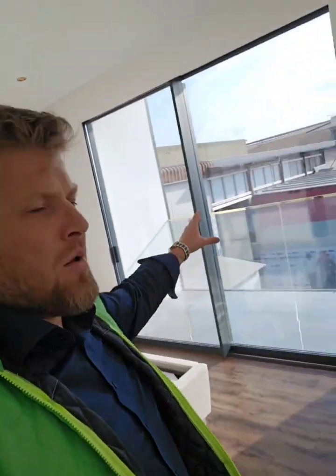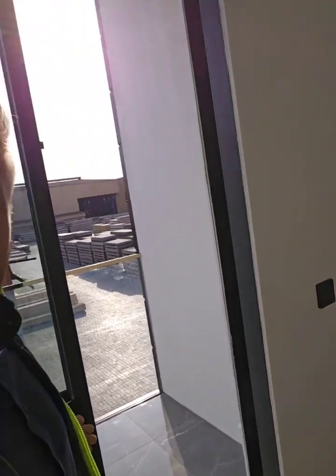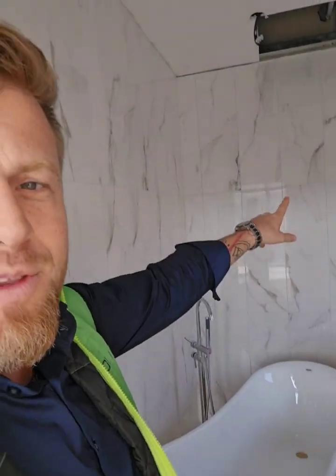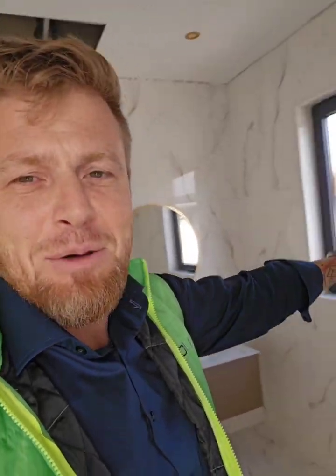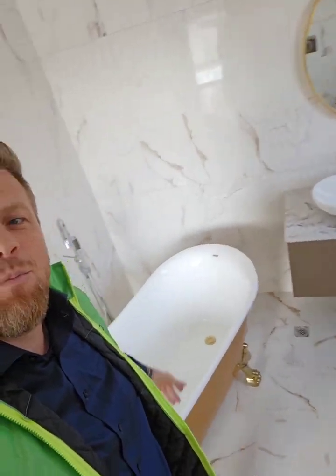We have a sofa, a huge balcony opening here as well. And let me show you something — the AC over here, it's a centralized AC. Switchers. And you remember we put the tiles over here — it's completed. Vanity. Bathroom.